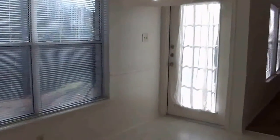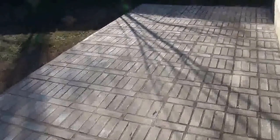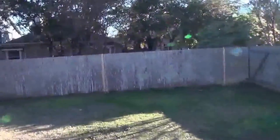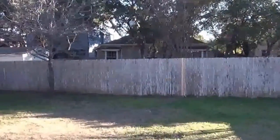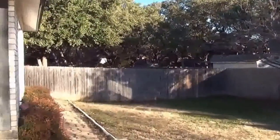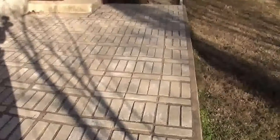Then we're going to go to the backyard here. The patio area is roughly nine feet by about 19 feet, so you have a lot of space here to put some chairs, tables, and a barbecue — fenced yard. This is an all-brick house, and you can back up here to see the full size of the patio area.